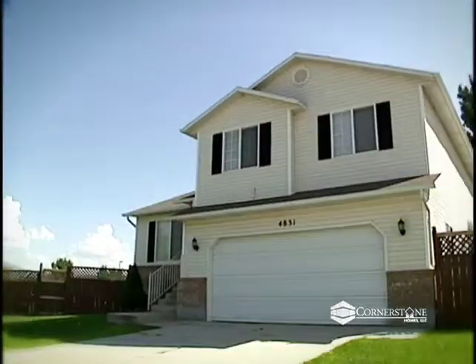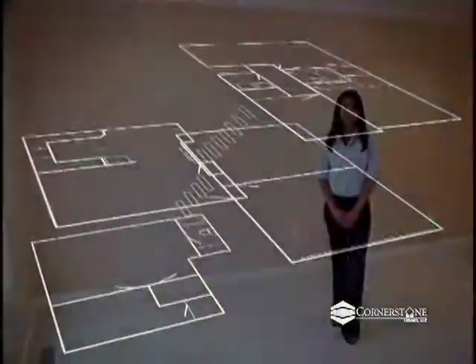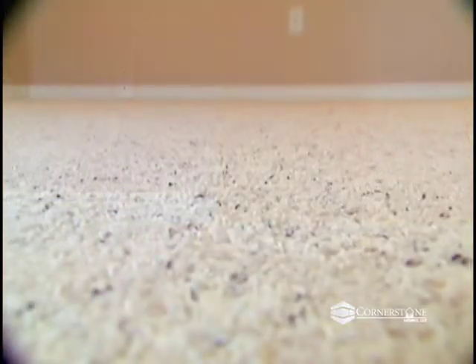Located on a scenic .32-acre cul-de-sac lot is this home in West Jordan. Four bedrooms and two full baths are spaced out between the three stories. The first room we encounter is this spacious living room featuring new recessed lighting, fresh two-tone paint and new carpet.